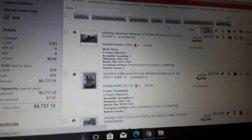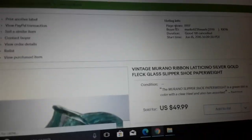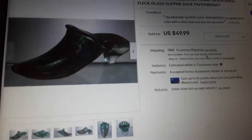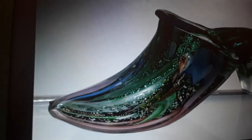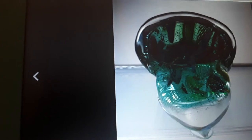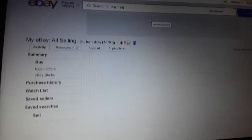This is kind of cool — I had this listed for more than five and a half years. It's a vintage Murano ribbon latticino silver-gold fleck glass slipper shoe paperweight — 50 bucks. I did have it on for a long time but it was really nice. You can see the ribbon and the latticino. Not like a Fenton shoe — Fenton shoes don't sell for that much. Fifty bucks isn't bad. I think I paid about 15 for it.